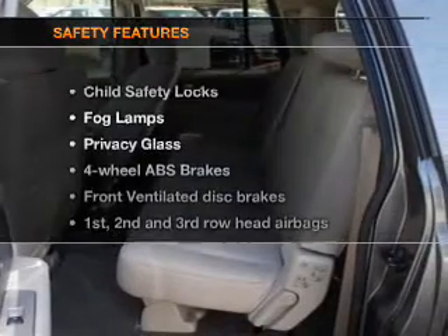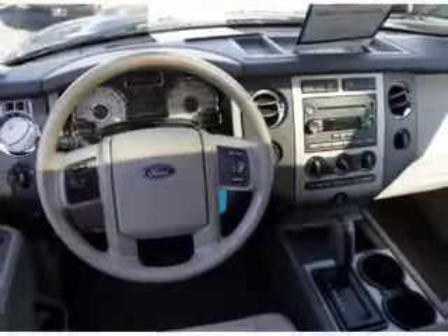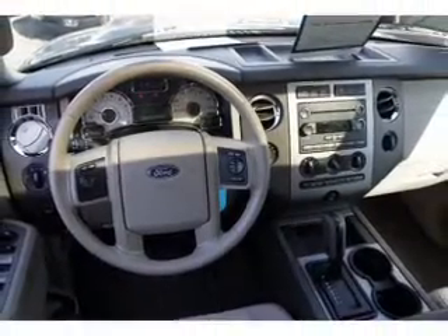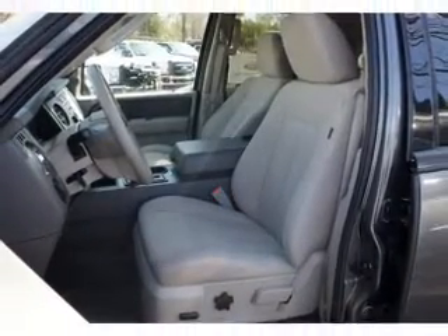If safety is a high priority, rest assured knowing that these top safety components are included: front ventilated disc brakes, curtain head airbags, passenger airbag, side airbag, traction control, stability control, and a low tire pressure indicator.